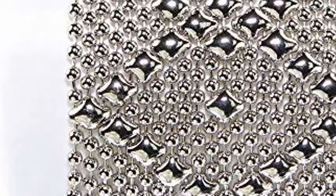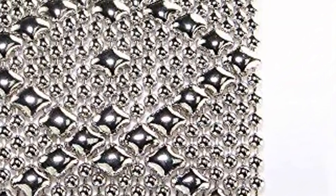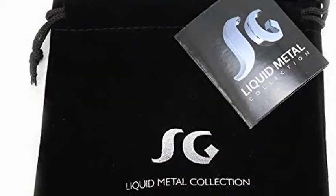Nickel chrome finish. Handmade. Snap closure with SG logo. Comes with an SG black velvet pouch, certificate of authenticity, and history included.